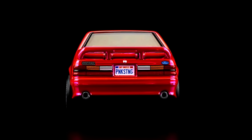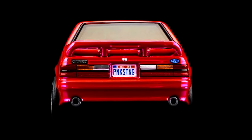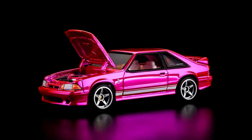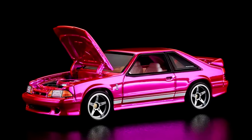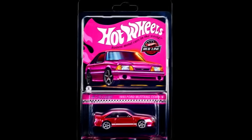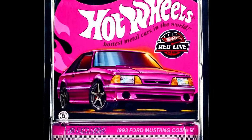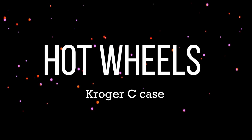The Mustang Cobra R features Zamac wheels, rear rider five-spoke modern wheels, a full metal matte black painted chassis, light smoke tinted window color, and a molded pearl white interior. The price of the car is $28, releasing April 16th, 2024 at 9 a.m. Pacific Time. For more info, check out the links in the description.